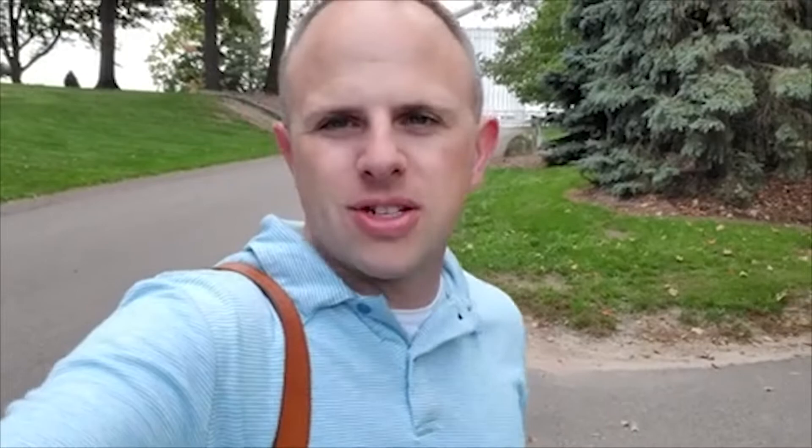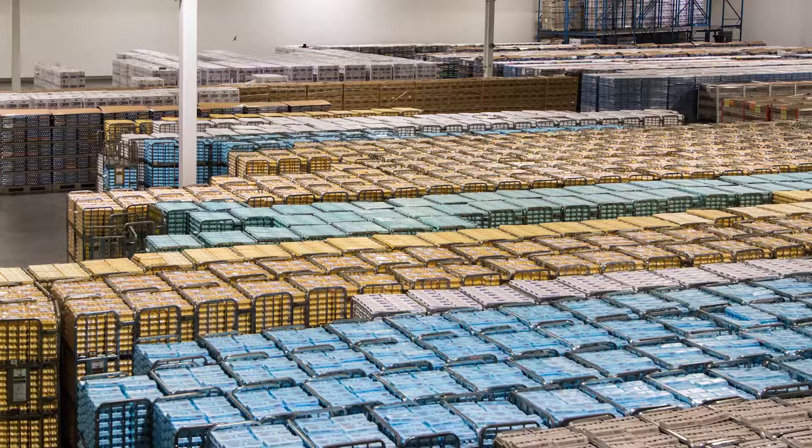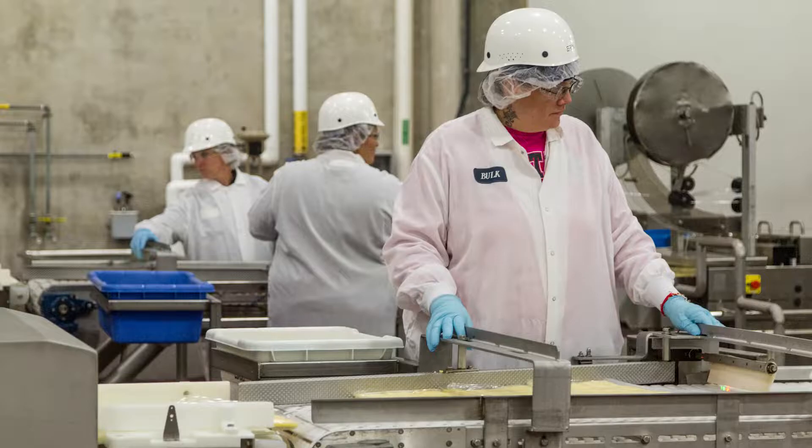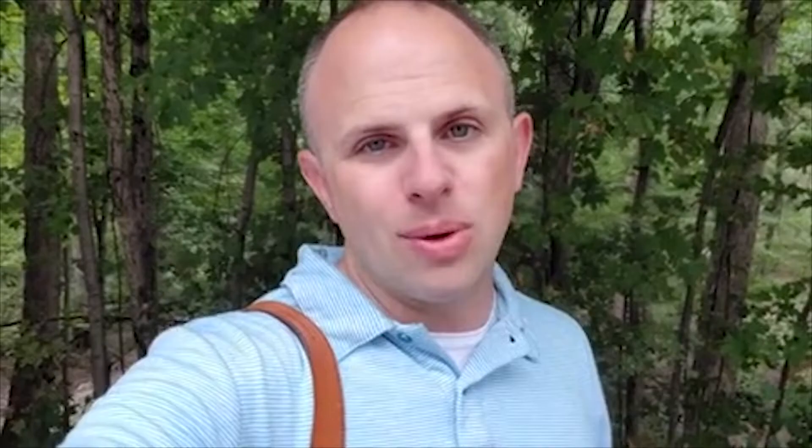This is Herbruck's Poultry Ranch — these guys serve millions and millions of birds, two and a half million cage-free hens. Who would have thought that Cargill, the world's largest privately held company, is here in West Michigan? They do all things liquid egg, and they've got some pretty fancy applications for what you can do with liquid egg in today's world.